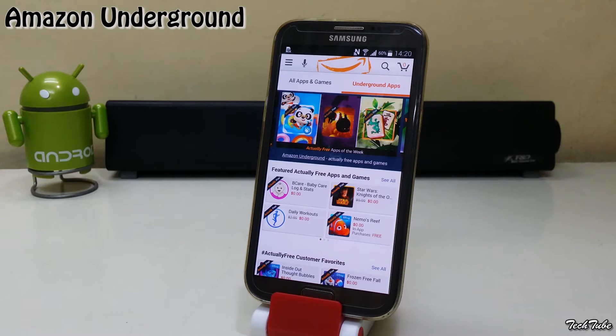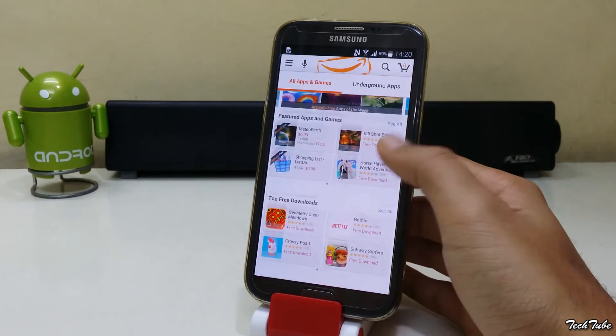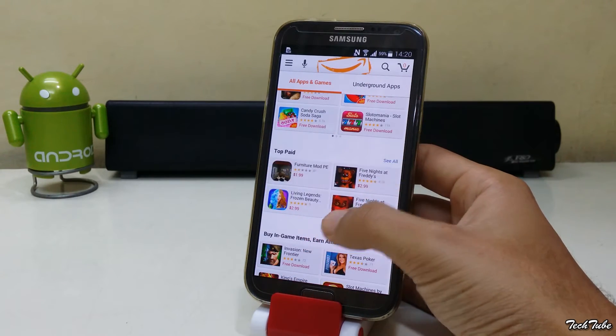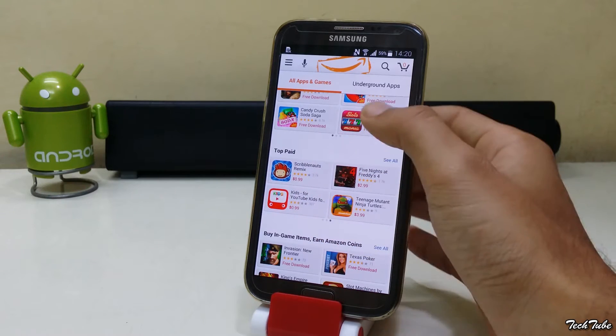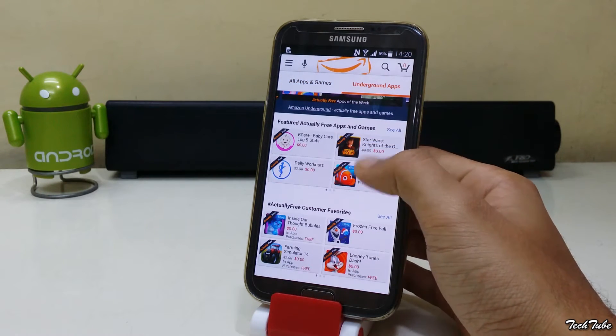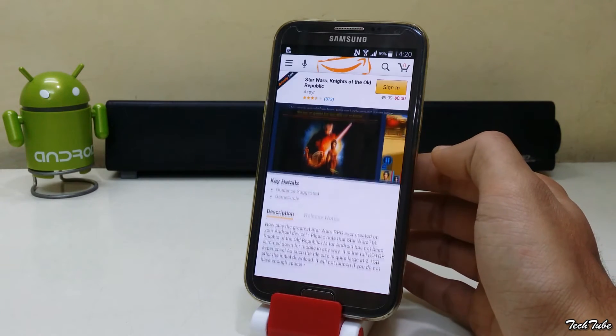Amazon Underground provides you with a huge list of paid apps for free and the list gets updated every week. Apps such as Goat Simulator and the new Star Wars game are available for free.